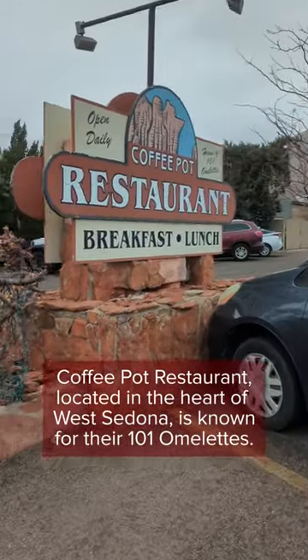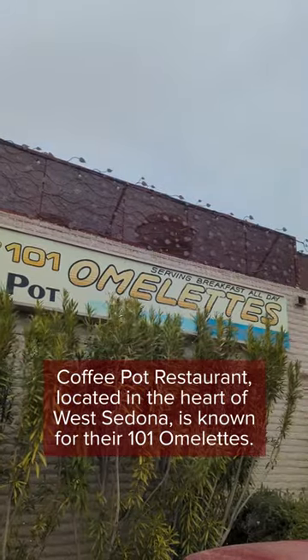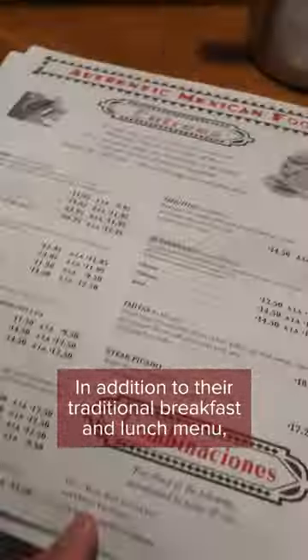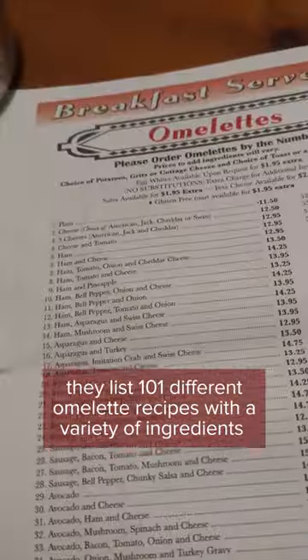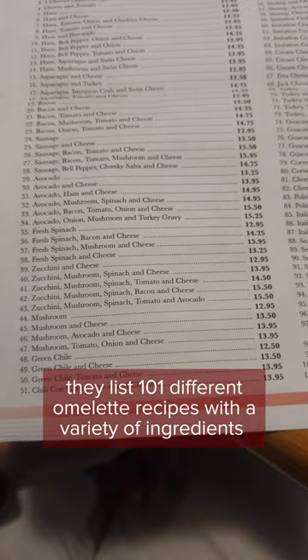Coffee Pot Restaurant, located in the heart of West Sedona, is known for their 101 omelettes. Check out their massive menu! In addition to their traditional breakfast and lunch menu, they list 101 different omelette recipes with a variety of ingredients.